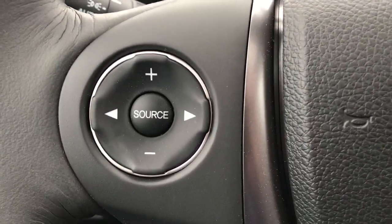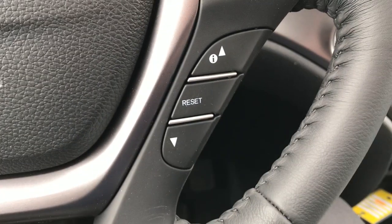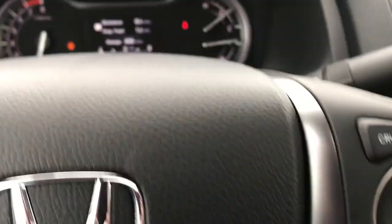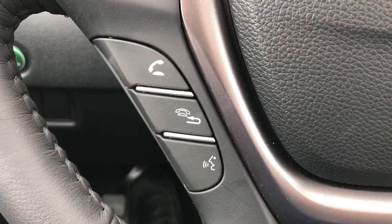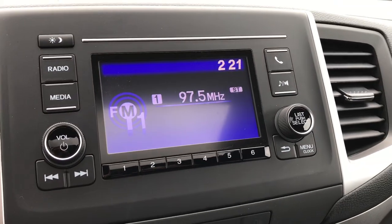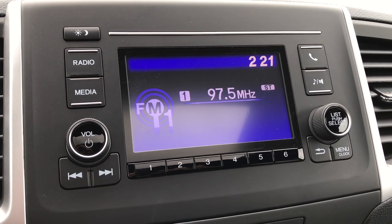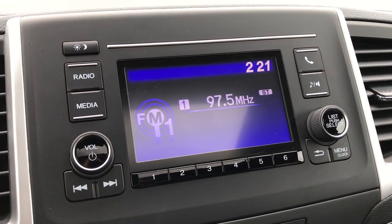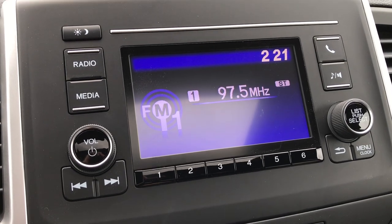On the steering wheel we have audio controls on the left, cruise control on the right, and down low on the right, up and down arrows and a reset button that cycle through the display screen information underneath the speedometer. Bluetooth controls are on the left side of the wheel. We have the non-touch screen on the RTL models and below — you do still have to go to the RTL-T, RTL-E, and Black Edition to get the touchscreen, Apple CarPlay, Android Auto, and the rest of the goodies. But Bluetooth and backup camera are standard on all models.